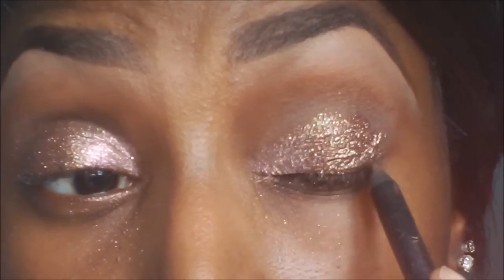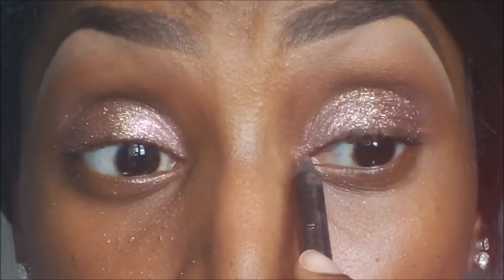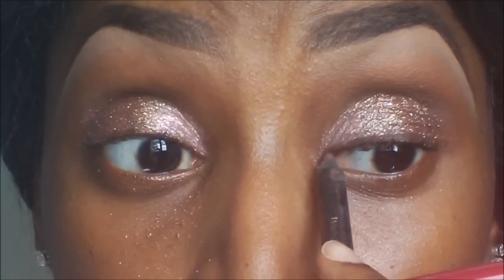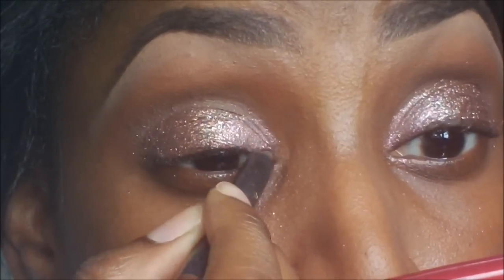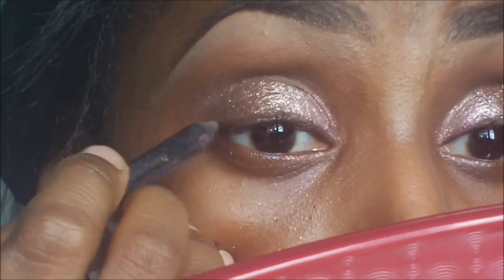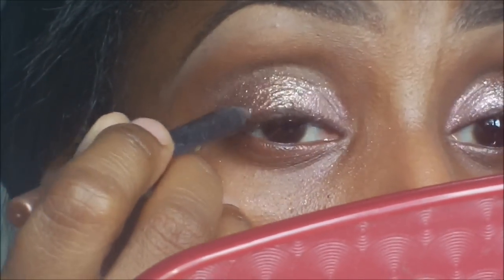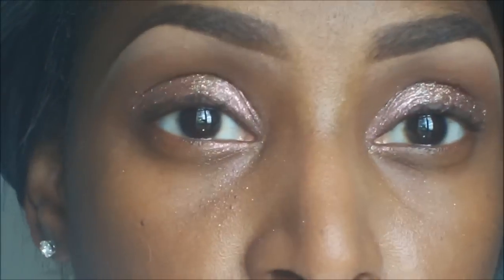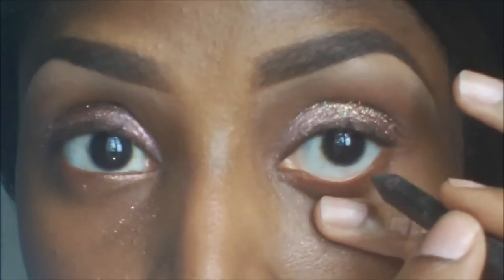I'm going to use a dark brown eyeliner. This is Milani's Liquify Eye Pencil in 05 Brown. If your glitter is a little chunky, you want to make sure that your eyeliner is really smooth so that it kind of just glides over. Or you can put it on before, and just really make sure that you don't get glitter on the eyeliner. It's also going in my waterline.